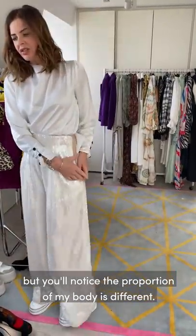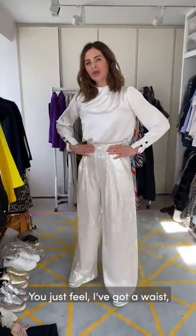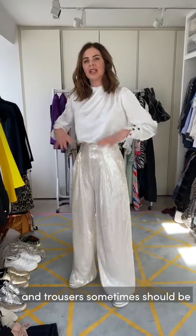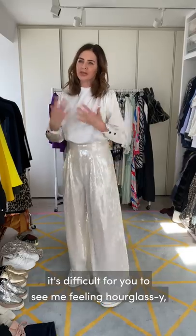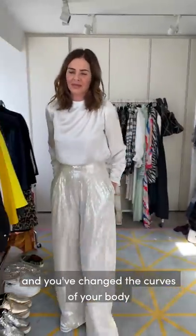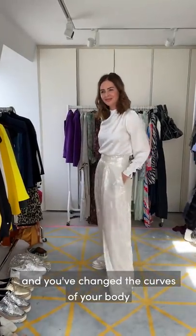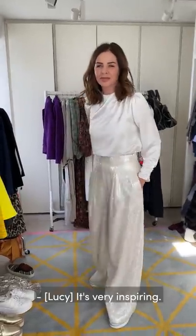You'll notice the proportion of my body is different. You get a sense of waist, and trousers should sometimes give that sense of your shape and exaggerate it. Because I have a very long body, it's difficult for you to see me feeling hourglassy, and I like to do that. It's a very feminine shape for a woman - it's like you've taken those clothes and changed the curves of your body, putting the curves where you want people to see them.